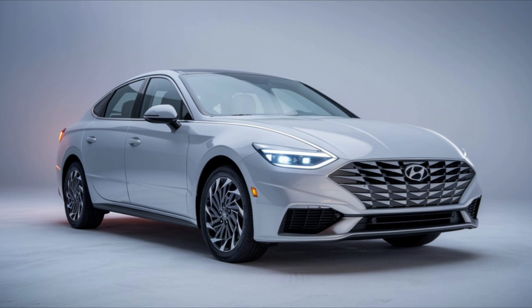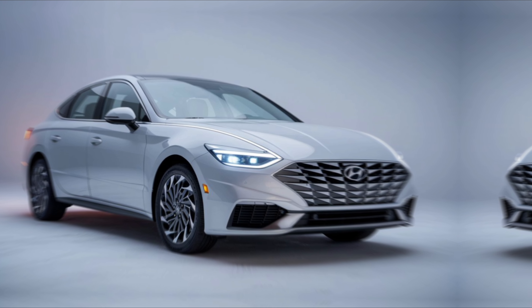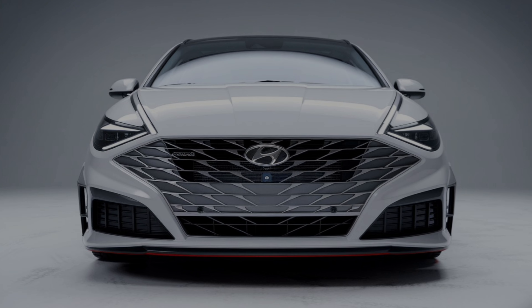Hyundai has always been at the forefront of safety, and the 2025 Sonata is no different. Standard safety features include forward collision warning, automatic emergency braking, lane keeping assist, and blind spot monitoring.